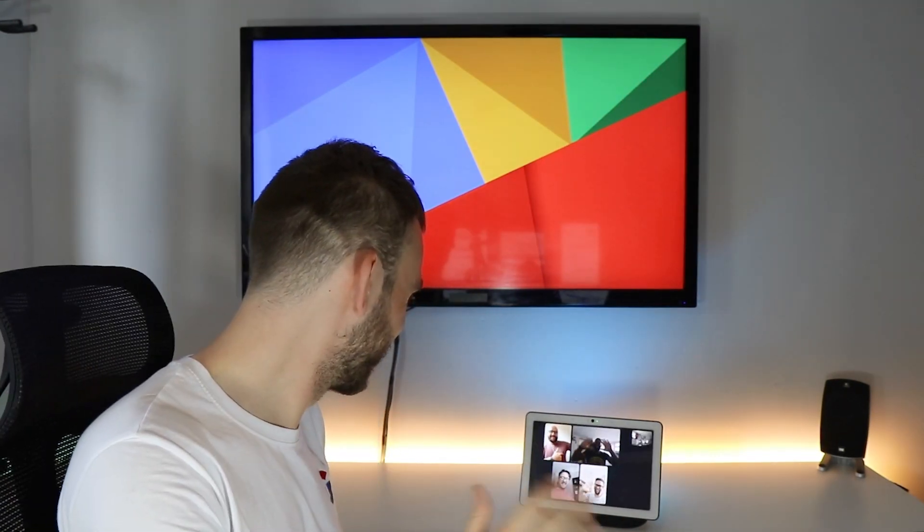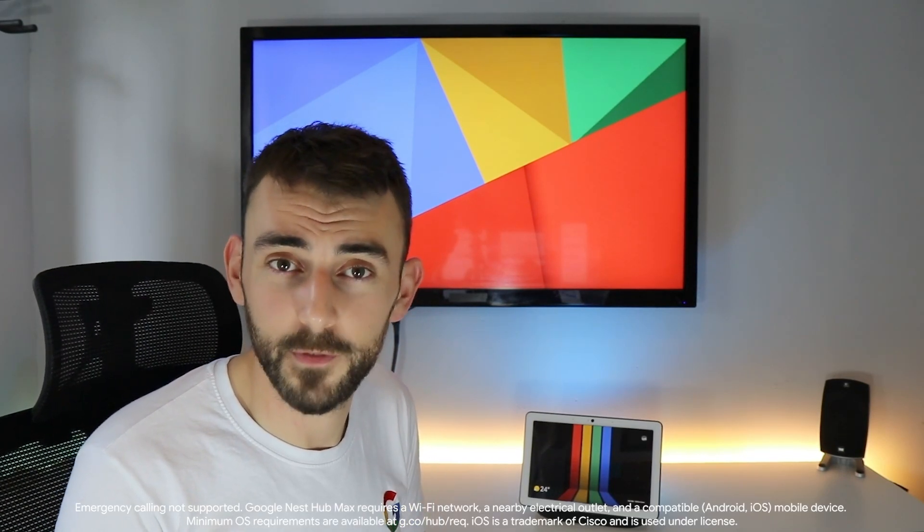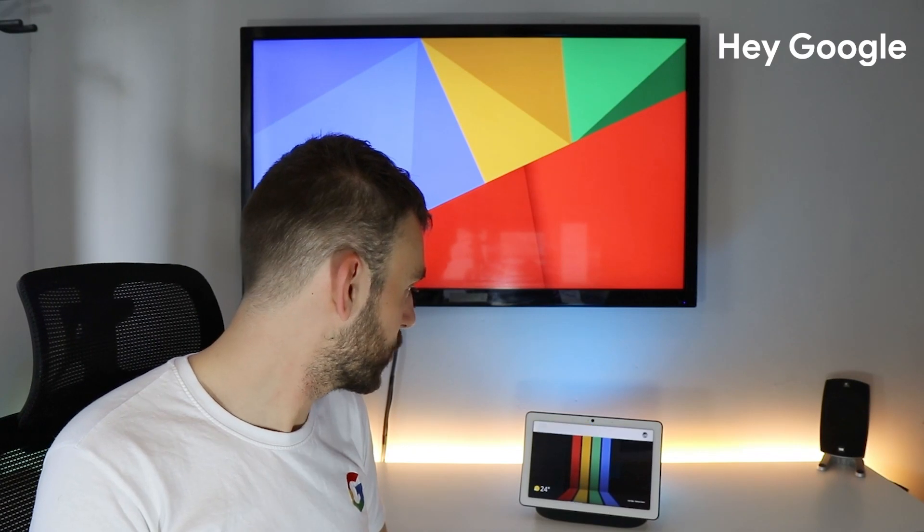Hi guys. Hey. And don't worry if they don't have Google Duo, because we also have Google Meet. With Google Meet you can start your own meeting or jump into one directly from your calendar. Hey Google, join my meeting.